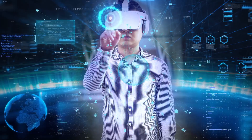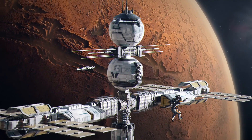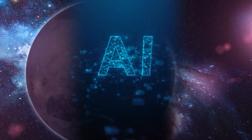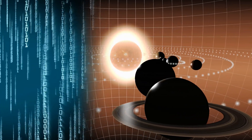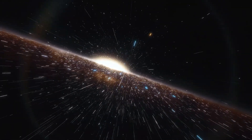Looking ahead, missions to places like Europa, Titan, and Enceladus — moons believed to harbor subsurface oceans — will generate staggering amounts of complex data. AI will be essential in filtering the noise, highlighting what matters, and making real-time decisions as spacecraft operate millions of miles from Earth. And here's the truly exciting part: AI won't just help us understand other worlds — it might help us live there. Intelligent systems could manage habitats, monitor environmental conditions, allocate resources, and assist astronauts in real-time decision-making, tracking air quality, predicting dust storms, and optimizing energy usage.